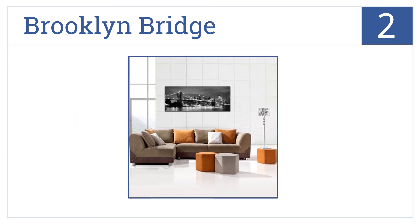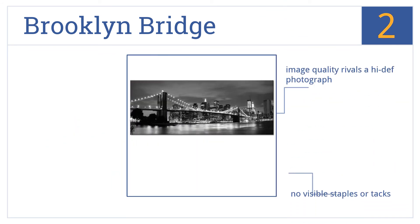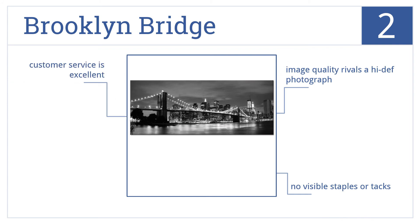At number 2, a cityscape is a classic and attractive way to liven up any office setting. This Brooklyn Bridge art represents a city of power, action and results. The image quality rivals a high-definition photograph and there are no visible staples or tags. And the customer service from this company is excellent.